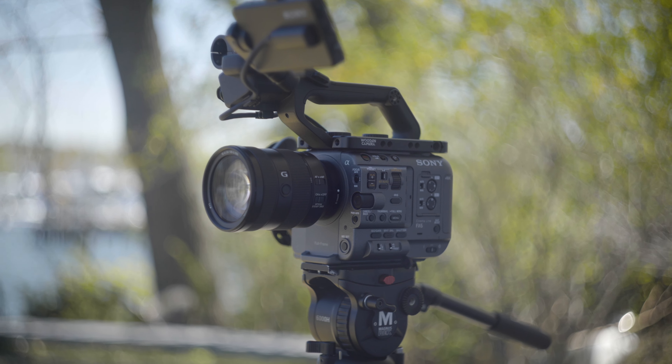What's going on friends, my name is John Waldman. I'm a filmmaker based in New York, and today we're talking about my top 10 favorite features about the Sony FX6.